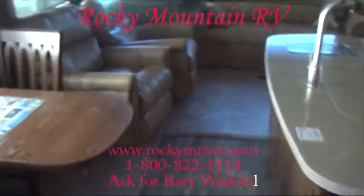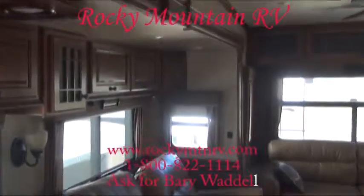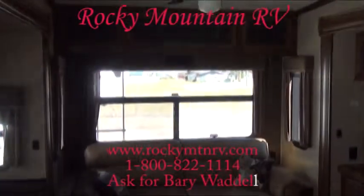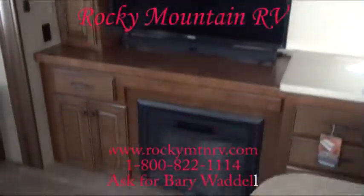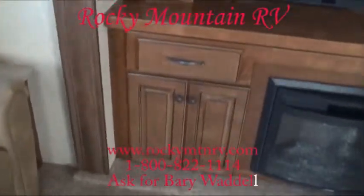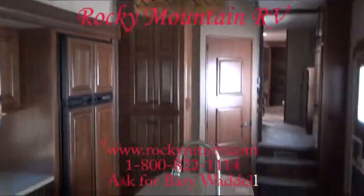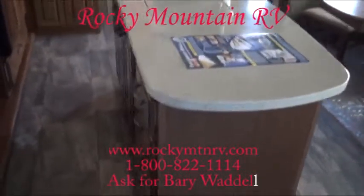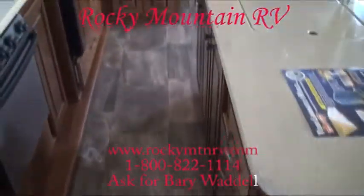Now we're inside the 3875FB here at Rocky Mountain RV with Barry Waddell. If you need anything, give us a jingle at 1-800-822-1114. We're always happy to talk about these things, or go to our website at www.rockymtnrv.com. We refuse to be undersold on these things — we're honest and upfront on everything, no hidden fees. The price you get is the price you pay. A lot of the competition out there have hidden fees of up to five grand. We don't believe in that. These things are homes to people and we want to get you in them.